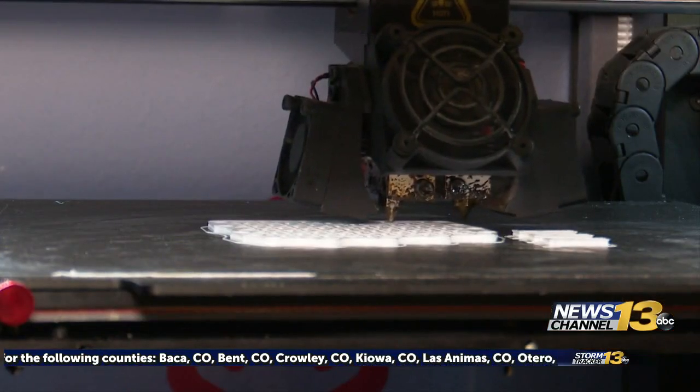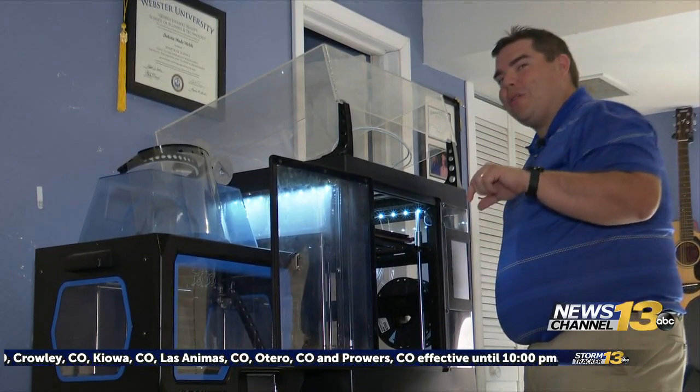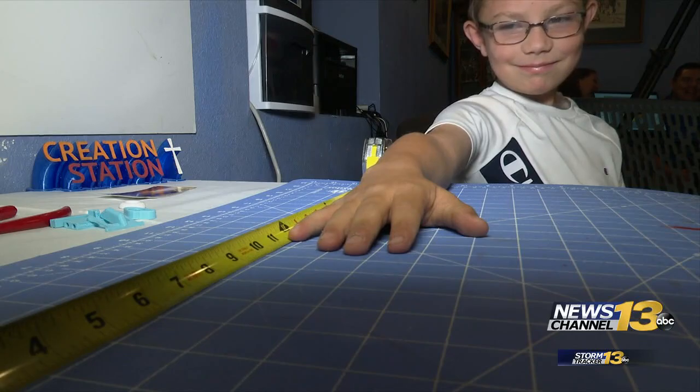3D printing all around is free. Just like a hot glue gun, you have filament going through the hot nozzle. Once the computer model is sent to the 3D printer, a prosthetic can be made in a matter of hours. Assembly takes an extra day or two. All parents have to do is send a picture with a ruler showing the child's hand size to Creation Station.